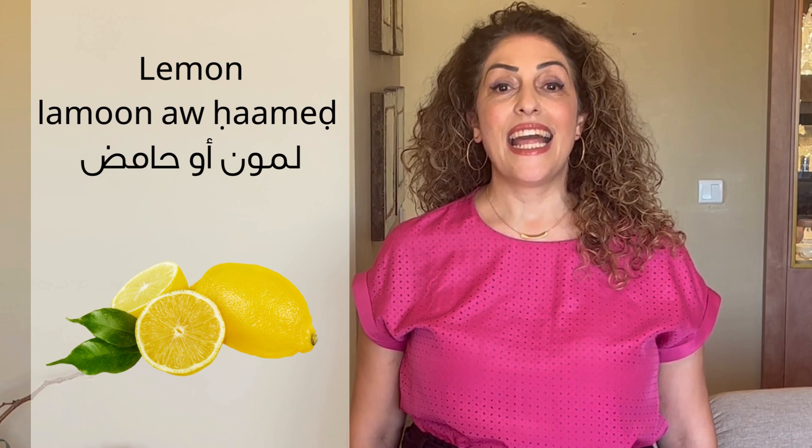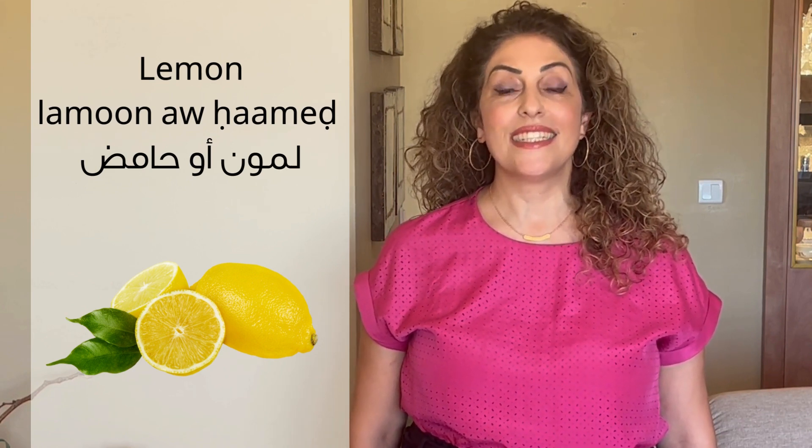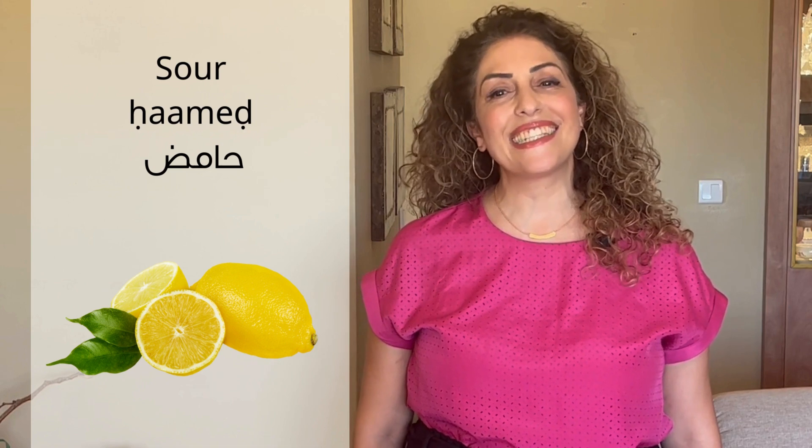Grapes: wainab. Wainab. Lemun. Lemun. Hamid. Hamid. Hamid also means sour.